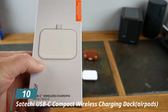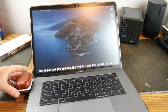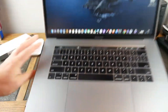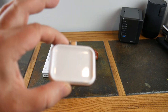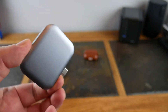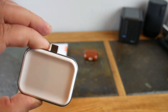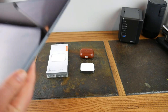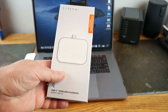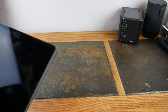Number 10: Satechi USB-C Compact Wireless Charging Dock. If you own AirPods, this might be that one accessory that you need for all your charging needs. This Satechi USB-C Compact Wireless Charging Dock is a wireless charging dock that you can connect with your Mac or any other USB Type-C compatible device. This device can charge your AirPods at full speeds, and it comes with an indicator light and ungrooved edges to keep your AirPods in place.